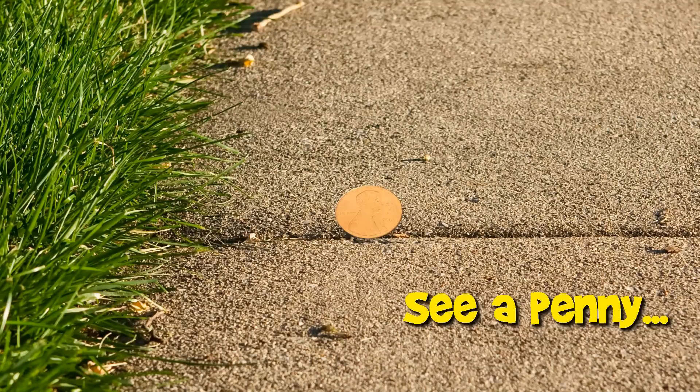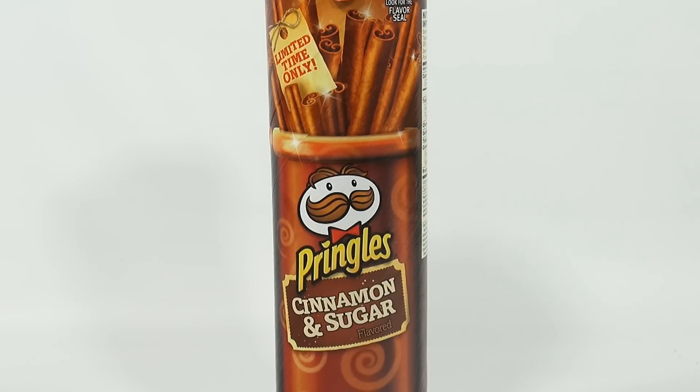You are now watching a Lucky Penny Shop product feature. Hey, it's Lucky Penny Shop, and I am going to try a Pringles Cinnamon and Sugar Flavored Potato Crisp.